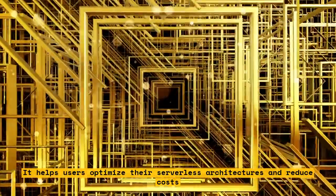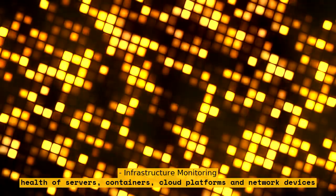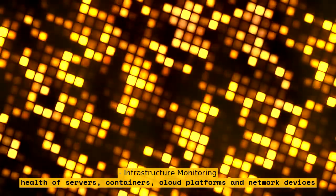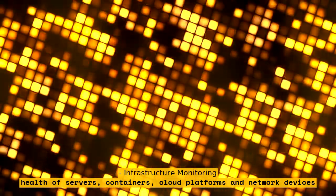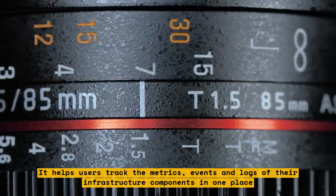Infrastructure Monitoring monitors the performance and health of servers, containers, cloud platforms, and network devices. It helps users track the metrics, events, and logs of their infrastructure components in one place.